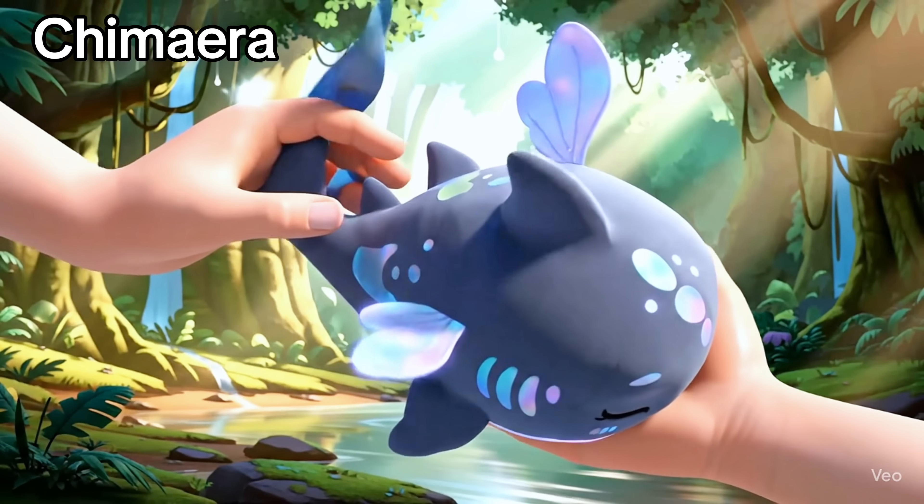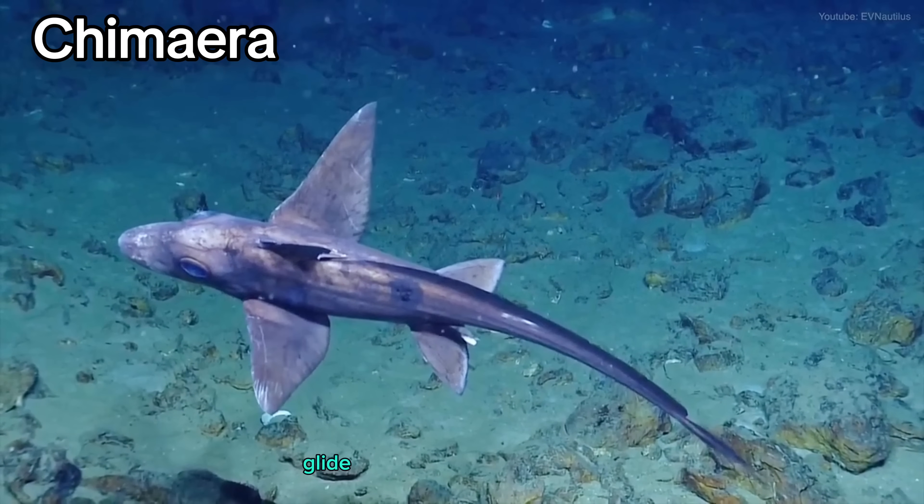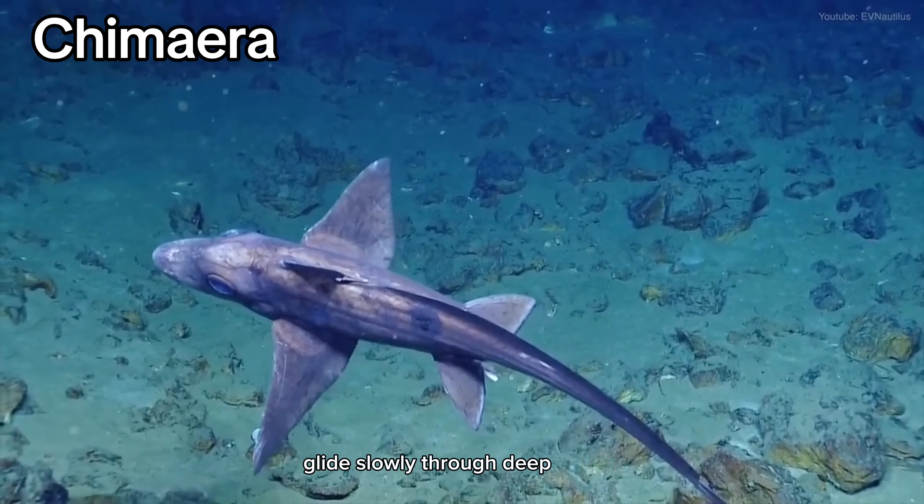Chimera. Also called ghost sharks, these mysterious creatures glide slowly through deep waters.